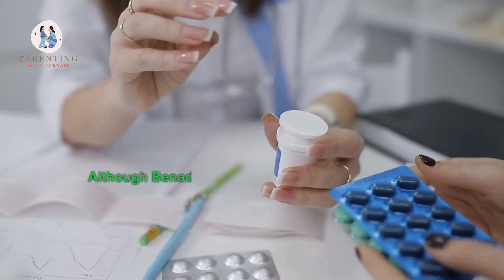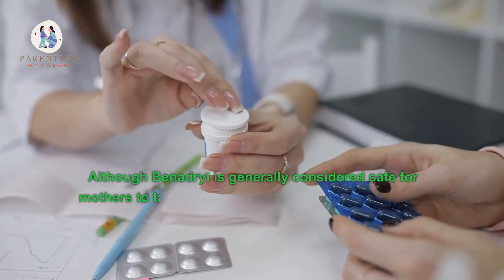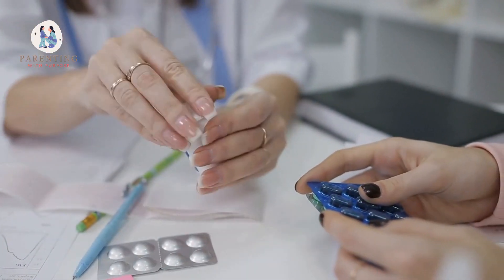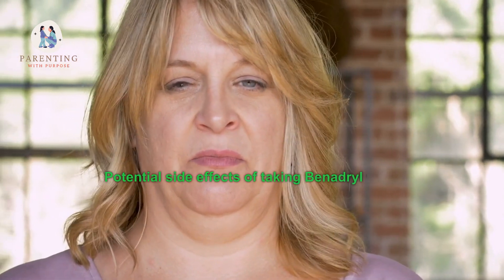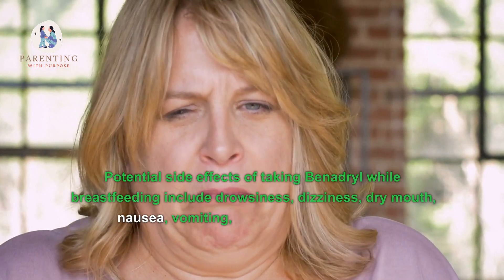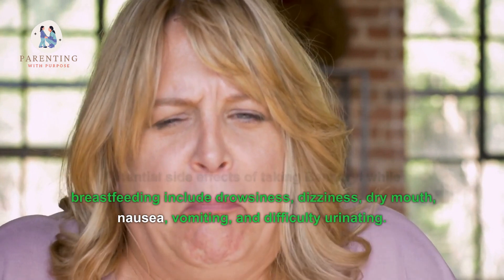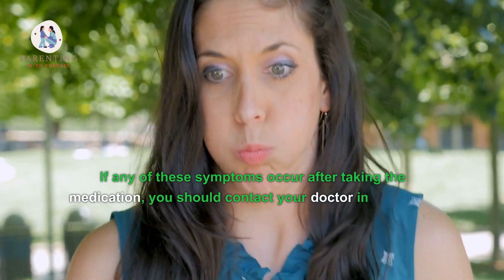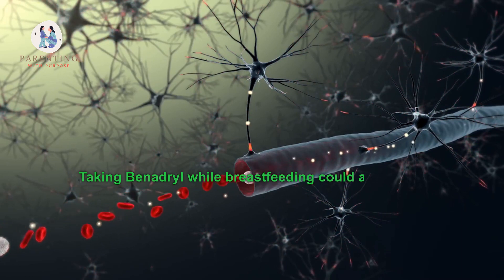Two: what are the potential side effects of taking Benadryl while breastfeeding? Although Benadryl is generally considered safe for mothers to take while breastfeeding, it can cause side effects in some people. Potential side effects include drowsiness, dizziness, dry mouth, nausea, vomiting, and difficulty urinating. If any of these symptoms occur after taking the medication, you should contact your doctor immediately.